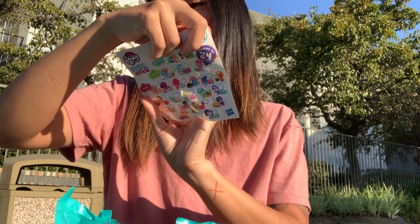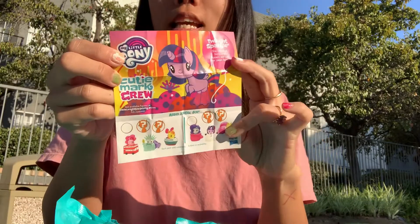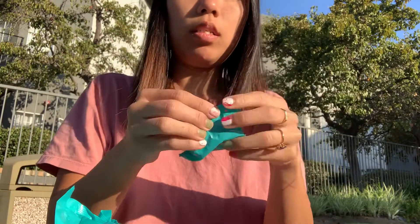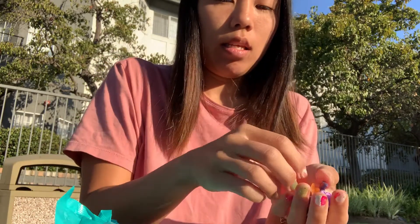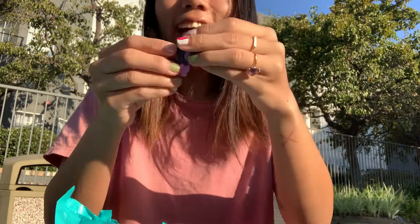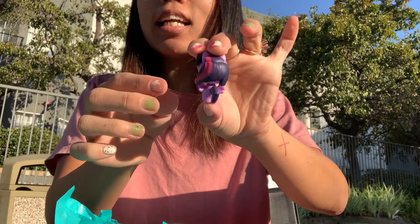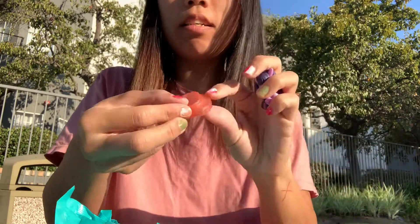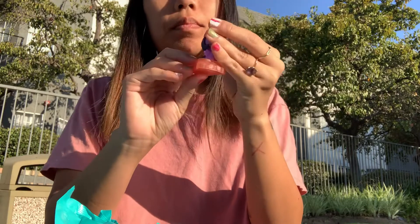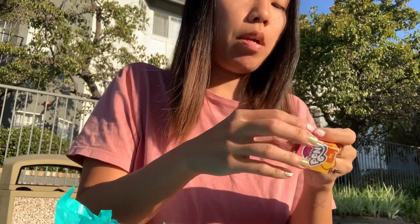Twilight Sparkle - she read in a book that flippers will help her swim faster. Yay, Twilight Sparkle. Twilight Sparkle is adorable. It's got little twinkles. And here are her flippers. She fits right in. Super, super cute. Twilight Sparkle.